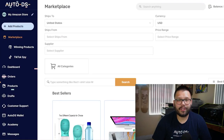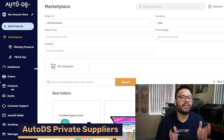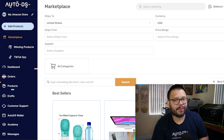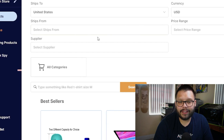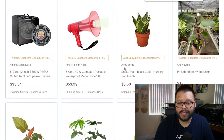Now that we know how to find trending products, let's figure out some of the best suppliers to source from. The first supplier on this list is the AutoDS private suppliers and warehouse. For those who don't know — yes, AutoDS is also a supplier. We have entered the supplier game. Once you sign into your account at AutoDS.com, click on the marketplace, then under supplier switch it over to AutoDS suppliers. Scrolling down, you'll see the AutoDS suppliers, AutoDS private suppliers, and the AutoDS warehouse.